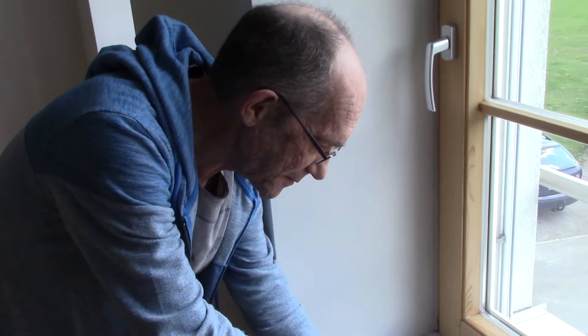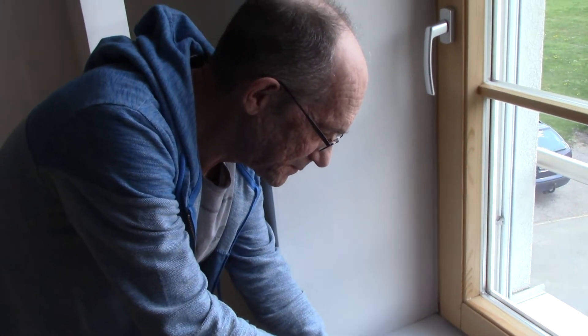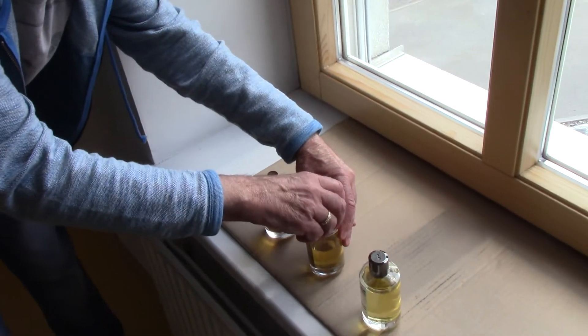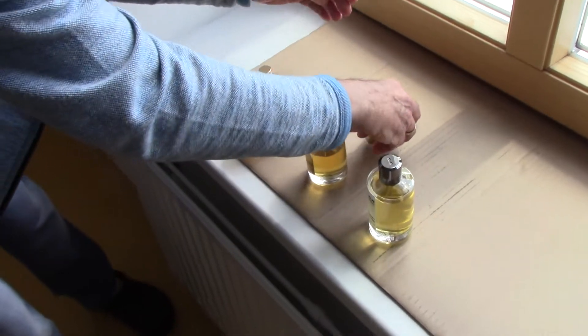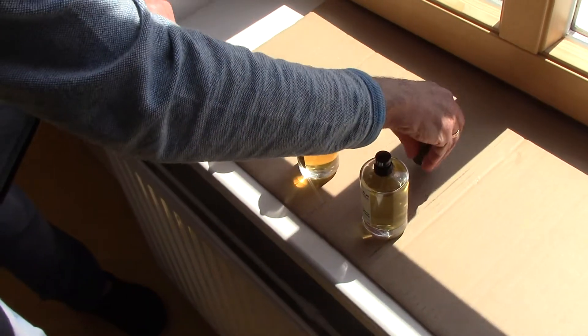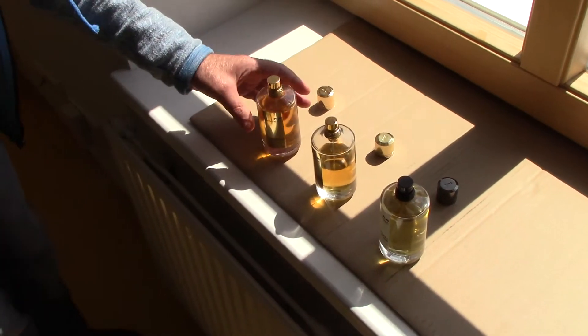This is Eric and he shows you the three parfums from Mancera, from the house Mancera. He opens all three of them and puts the golden caps down.